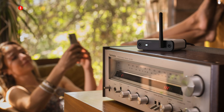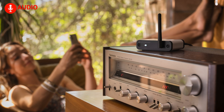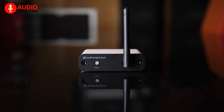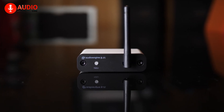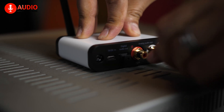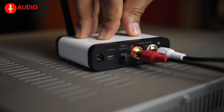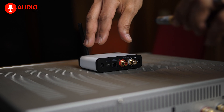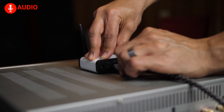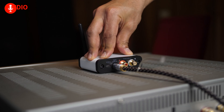Immerse yourself in the symphony of wireless music streaming, where every note resonates with precision. The Audioengine B2 transforms your existing stereo system into an immersive sound sanctuary, since you can upgrade your audio gear effortlessly. With its intuitive setup, versatile playback options, and ability to expand your listening experience, the B2 is a true testament to the power of music, and one of the best streamers out there to take advantage of Apple Music.